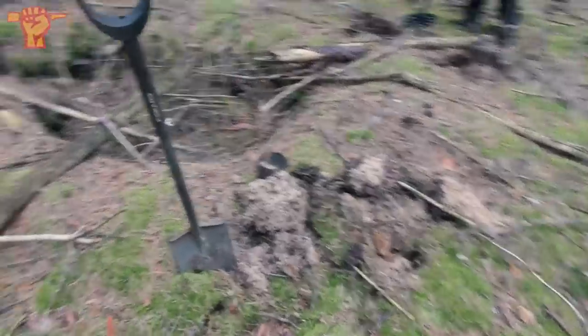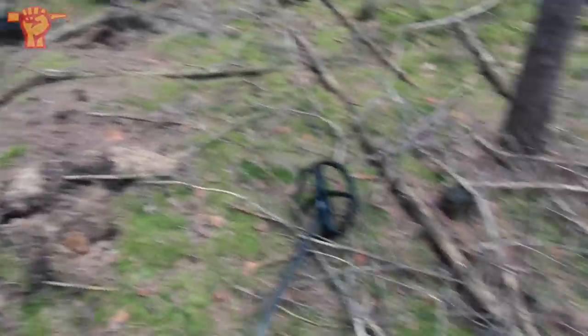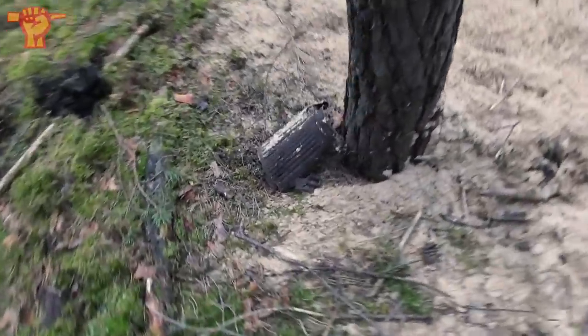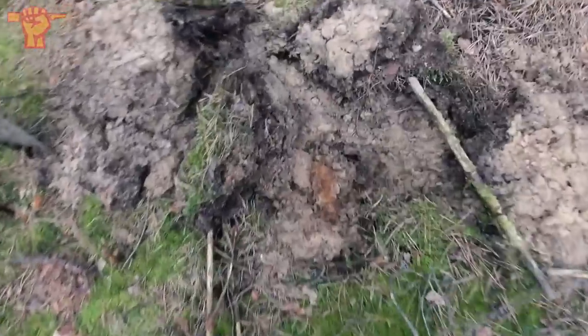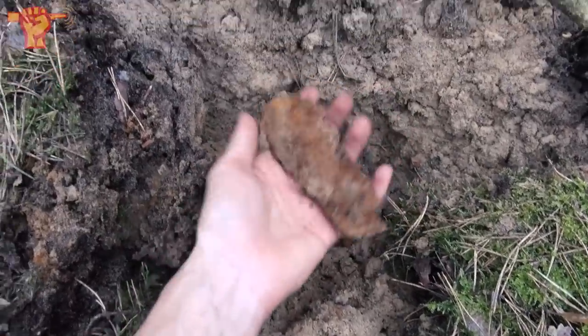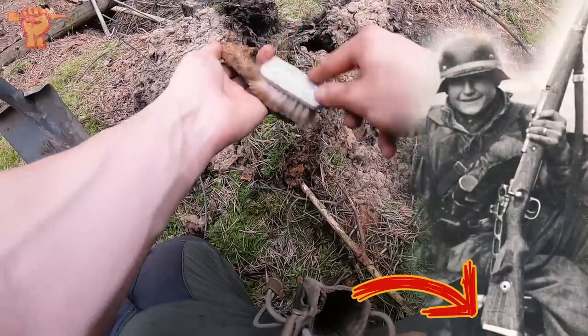Me and Paul are digging right beside this foxhole — there are a lot of signals. Paul already dug up a German gas mask canister, or what's left of it. I dug up some buckles on the side of this foxhole. And look what pops up next — this is a butt plate for a Mauser K98k rifle. That's quite a cool find.